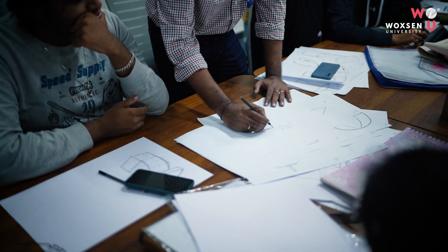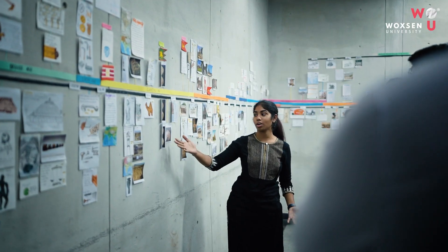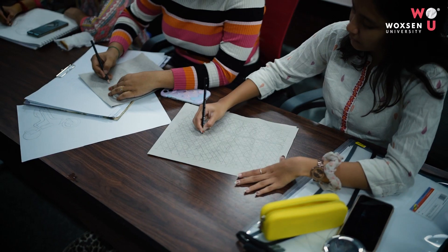Our studio spaces offer a dynamic environment for students to work on their projects. The huge pin-up walls, the soft boards, and the large tables inculcate the idea of peer learning, collaborative work, and teamwork.